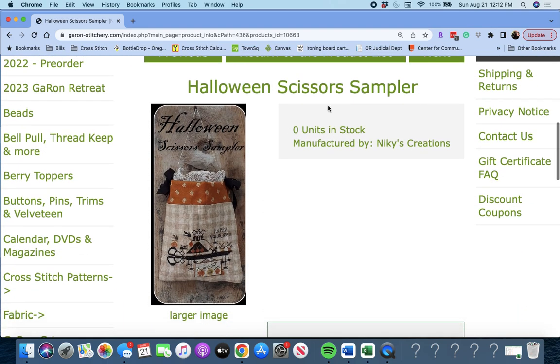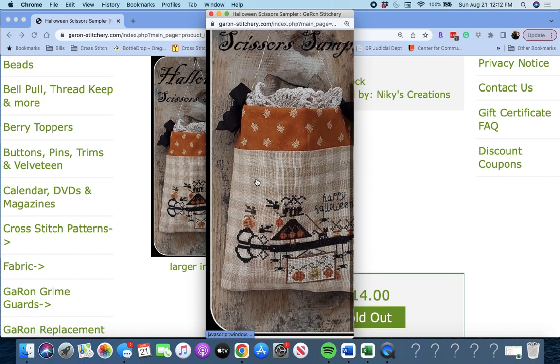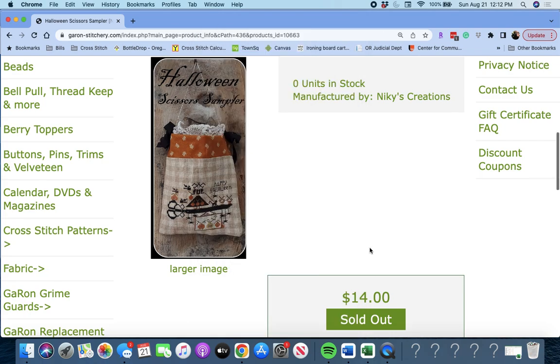Next up is 'Halloween Scissors Sampler' by Nikki's Creations. So you see these? This is a pair of scissors — it says Happy Halloween with some spiders hanging off of it. Cute. Nikki's Creations. These designers are getting so clever with their designs.